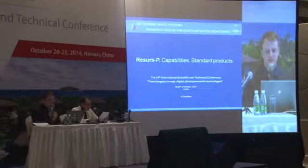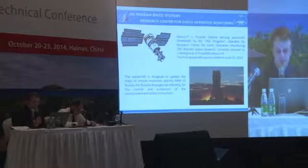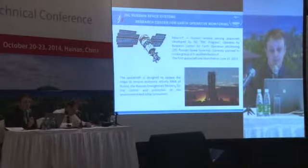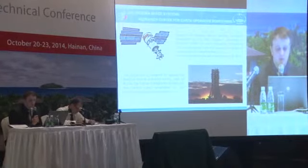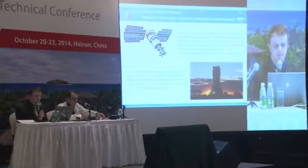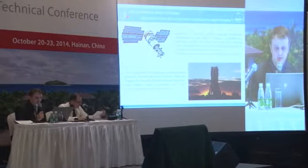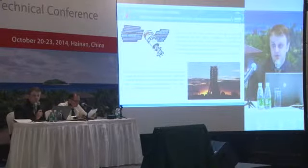Good morning, dear colleagues. The Scientific Center of Operational Earth Monitoring is the operator of the remote sensing systems. We receive requests from customers who want to do remote sensing. We prepare plans for remote sensing, receive materials, catalog them and process them. Subsequently, we deliver finished materials to our clients.